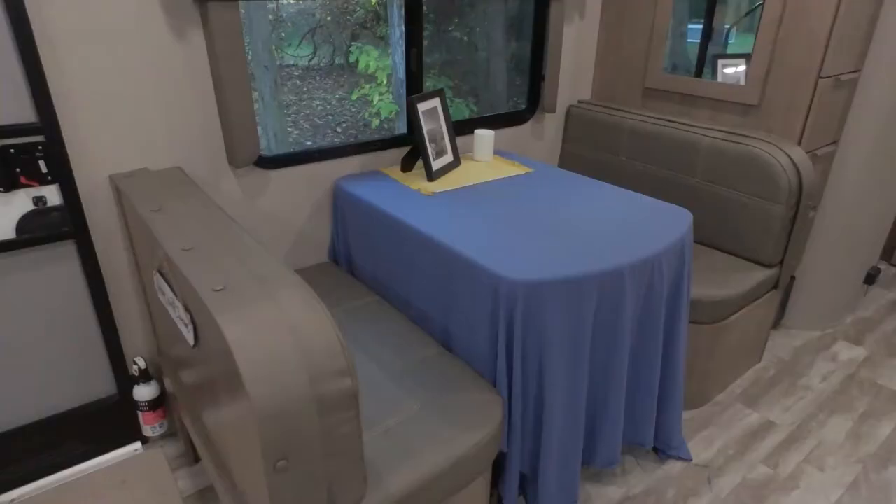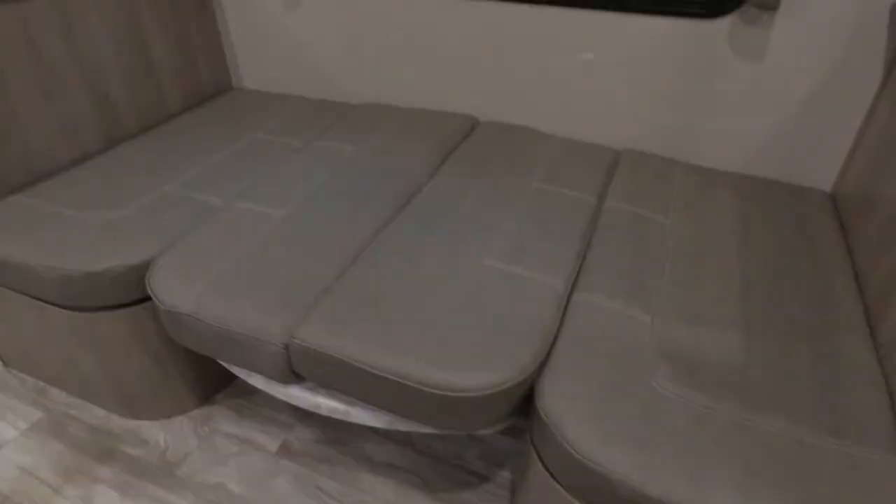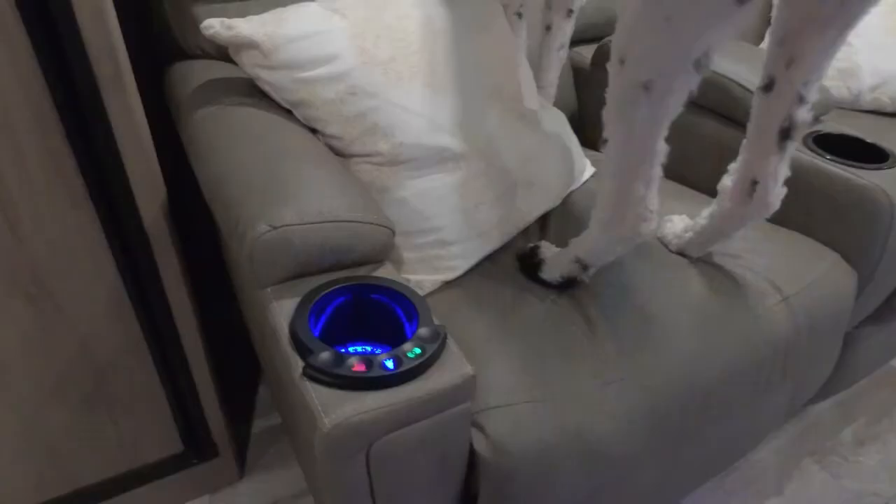The next thing I really like about this trailer is that there are three different areas for relaxing or working. We have the dinette, which is wonderful — it's got really comfy chairs on both sides and a beautiful huge window right next to it, so you feel productive and can also see outside. Then we have the two recliners where we're sitting right now. They have great storage underneath, fully extend, have heated seating, massage — basically vibrating — and little lights that illuminate the ring around the cup holders. Very comfy.